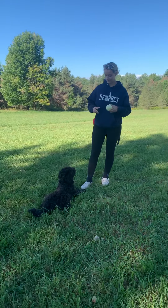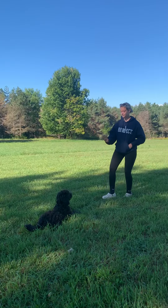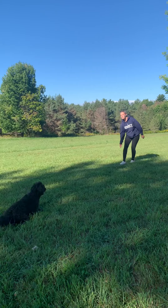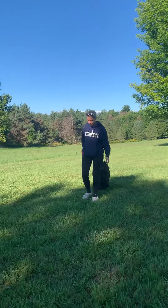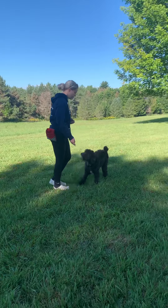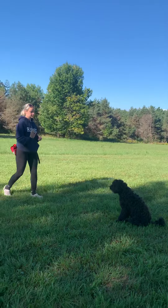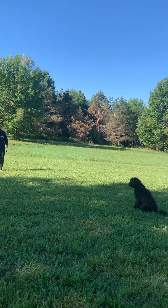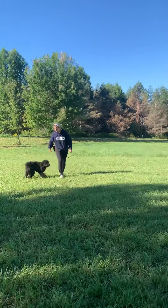At any time, we'll get Chiara to hold her in a stay, take a few steps back, and see how her recall is. 'Okay' is the release command we use from any command — whether it's a sit, a down, or a stay. She's really good, great off leash.